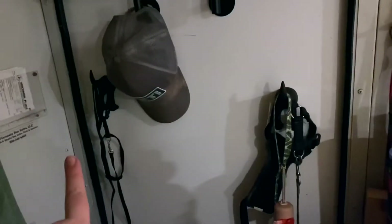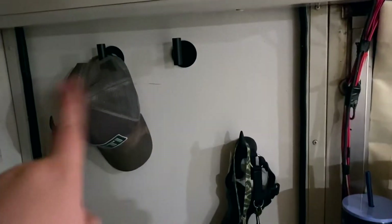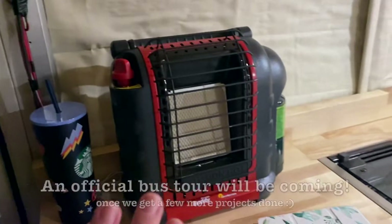Here is the first official little tour of our bus and it's our first night staying in it. So, here it is. We have little hooks here for the dog leashes and then these are for coats and hats. Our heater is just here right now.